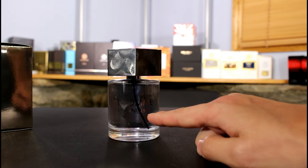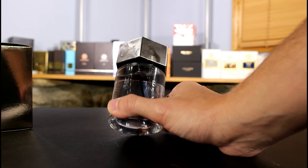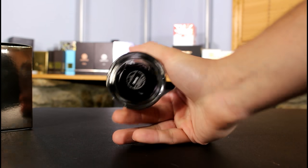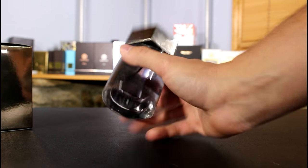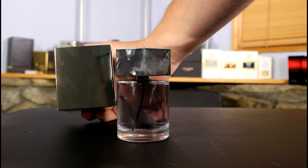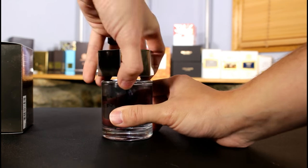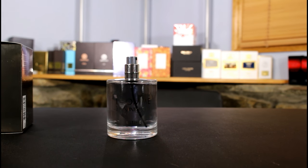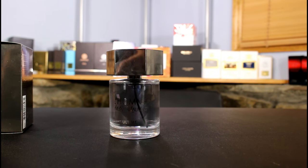It has a black stem and the juice is a cool light blue color. Yves Saint Laurent on the cap. There's a batch code on the sticker and also a batch code on the box — match them up and make sure it's all good. It has an atomizer and it works. That's the presentation for L'Homme Ultime.